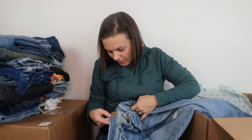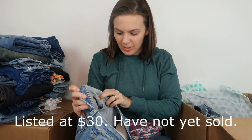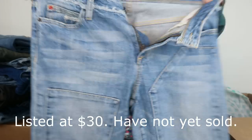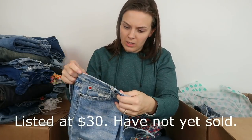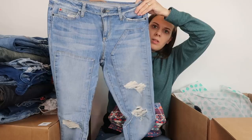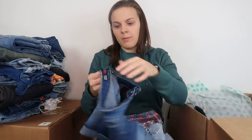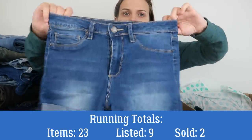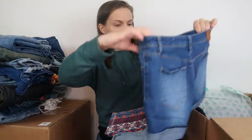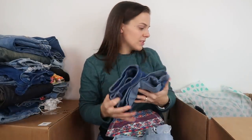Next up, another pair of Joe's jeans — probably from the same donor. These are size 28, the fin ankle style, a good size. Then a pair from the brand YMI — jean shorts, size 5 or 27. These aren't an expensive enough brand to make the resale worth it.